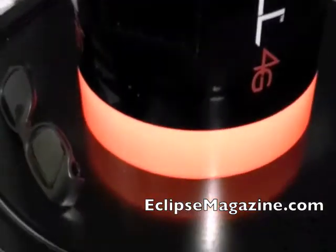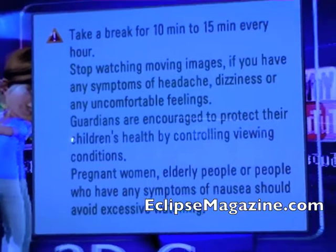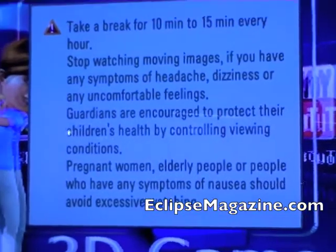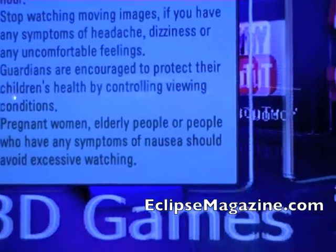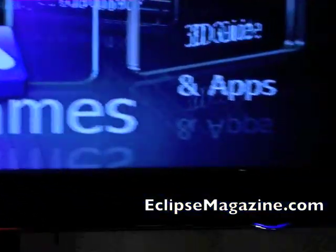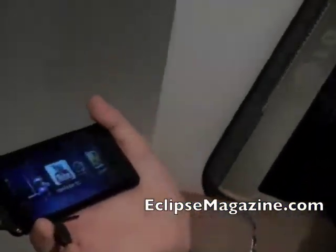And the beauty of it is, like we have here a 3D-enabled TV, you can view all that 3D content with the 3D glasses on, right on your display here. Now you'll see the 3D content if you're wearing glasses.